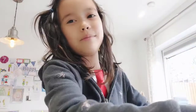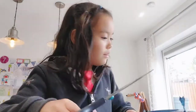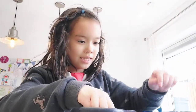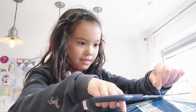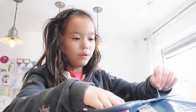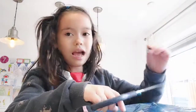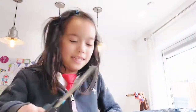Hey guys, guess what came in the post today - a giant package for me from the USA! Do you know how long this package took to arrive? We ordered it in March and it's April. Let's have a look at what's inside, but be careful with pointy scissors.